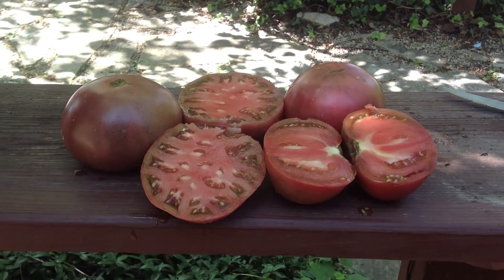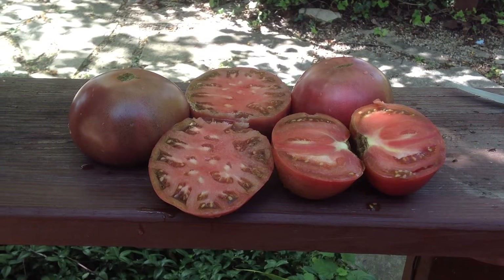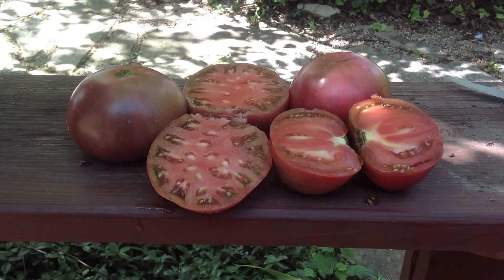This awesome variety is called Cherokee Purples. They're meaty, juicy, very sweet, very tasty, and it's quite possibly one of the top 10 tasting tomatoes that you can find.